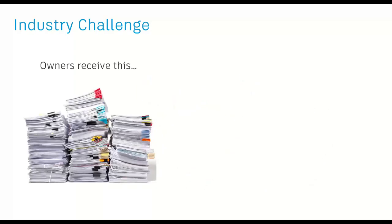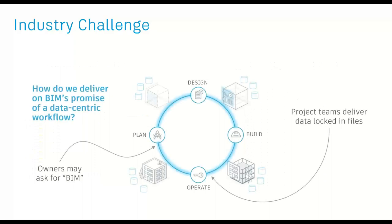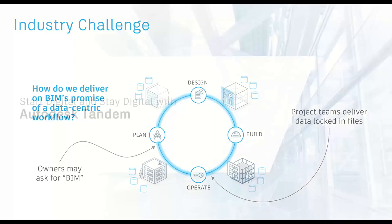At the end of the day, owners receive a very analog stack of documents as their handover package, when what they really need — in addition to those documents — is a digital model representing the as-built asset that they can connect to their operation and information technology to build an effective digital twin. The real question is how do we deliver on BIM's 20-plus-year unmet promise of a much more connected and data-centric workflow. This is where Tandem was born to solve this problem.